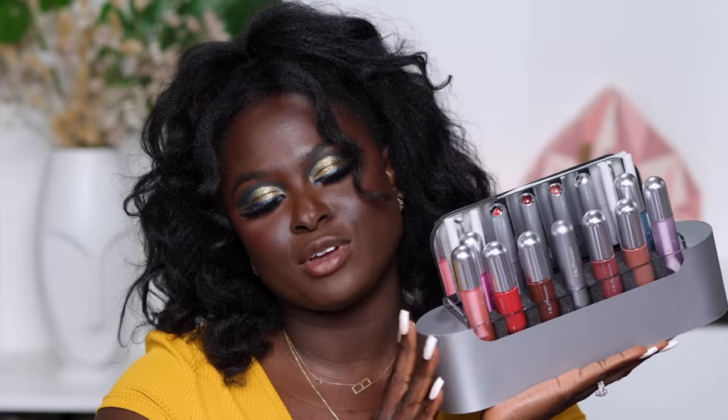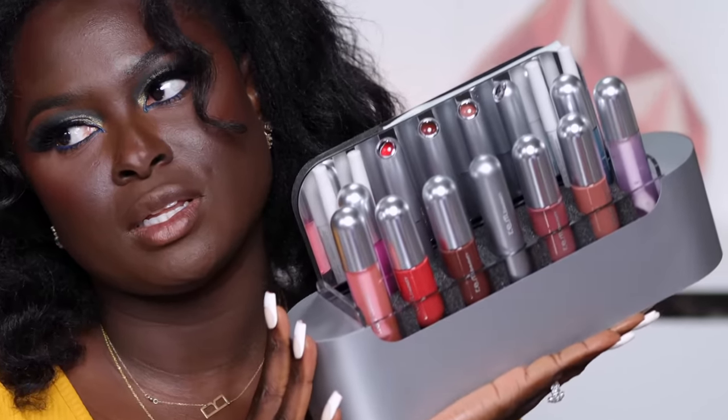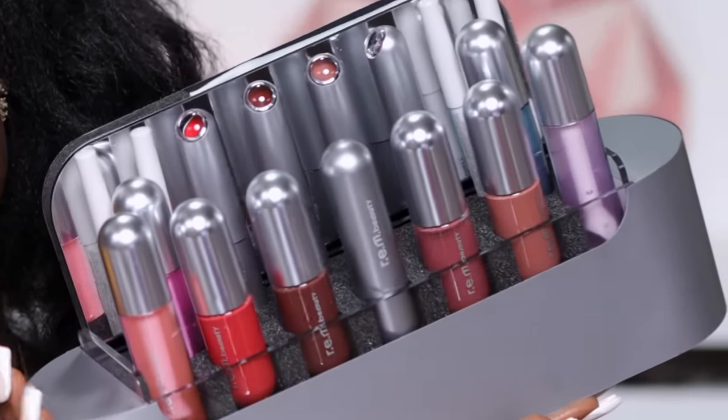In today's video we are going to be taking a look at a few new products that launched to REM Beauty — specifically lip products. If you want to see what these products are all about and what they swatch like on me, then keep on watching. These are the lip products that launched — very cute packaging. It definitely reminds me of a space suit. We have some lipsticks, some lip oils, liquid lipsticks, lip balm, and lip pencils. The lipsticks are called 'On Your Collar' classic lipstick — a classic lipstick with vivid color and one-stroke application.